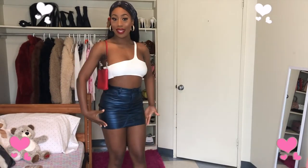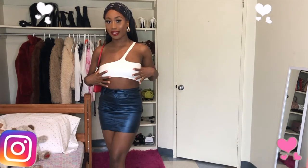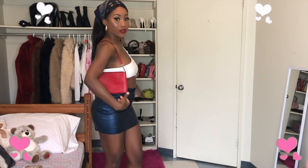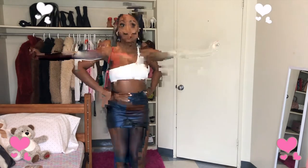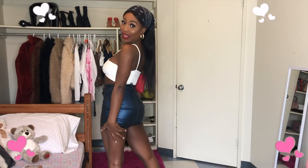This is the fit for today — I'm wearing this metallic skirt from Pretty Little Thing, matched with this white one-shoulder top that has a cute design. This bag is from Calvin Klein. I'm a size 4 so this skirt is a size 4 and the top is a small.